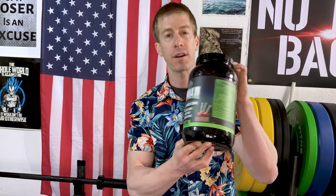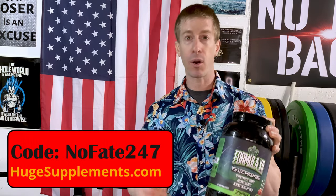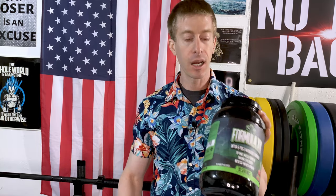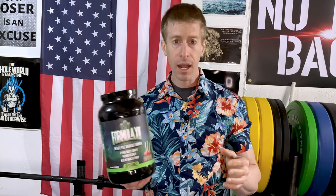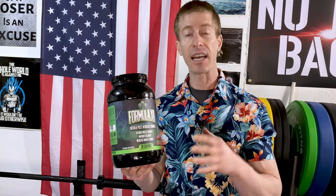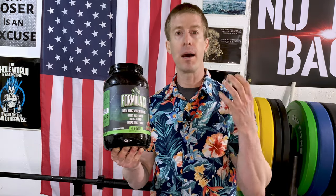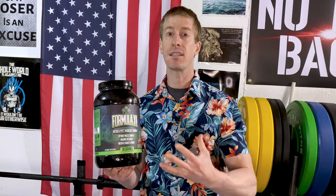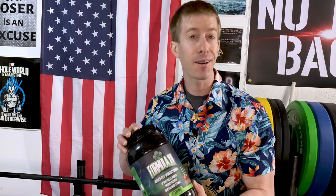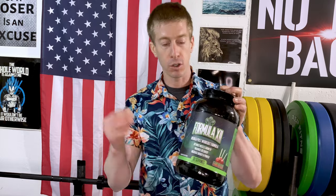It costs $2 per serving before my coupon code, and that's really where these high-end intra-workout carbohydrate drinks are heading — that $2 per serving mark. I'd love to see them set up a Nofate247 stack to save subscribers money, because they've got a number of great products. If you buy in bulk and leverage your buying potential you could bring that price point down, and I'm all about saving money — I am a frugal dad.